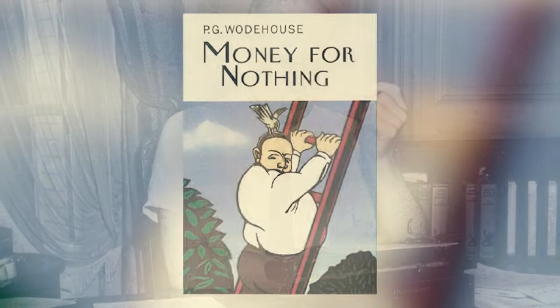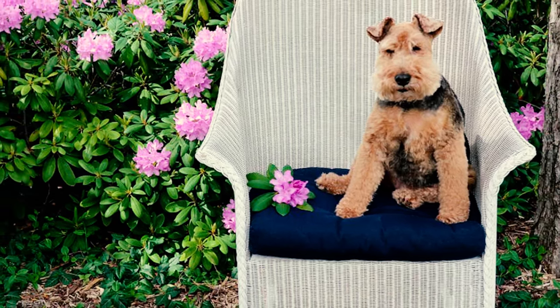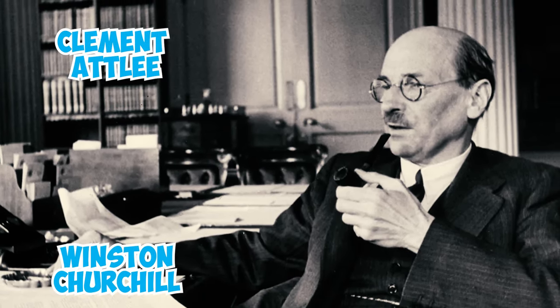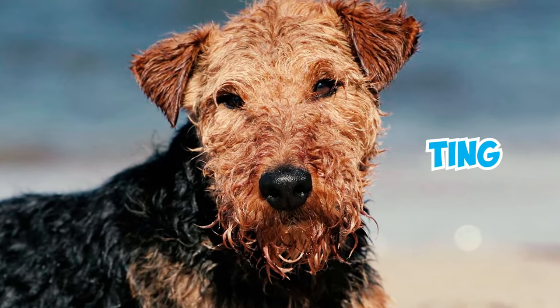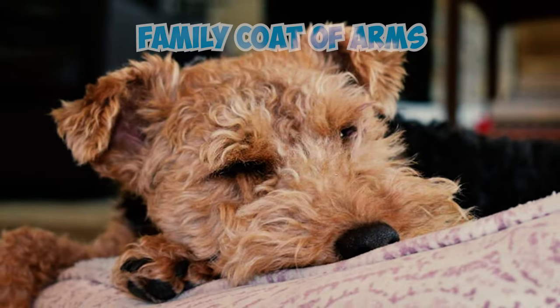In P.G. Wodehouse's novel Money for Nothing, the English writer introduces John Carroll, a character who was the proud owner of a Welsh Terrier named Emily. The British Prime Minister Clement Attlee, who followed Winston Churchill and held office from 1945 to 1951, had a beloved Welsh Terrier named Tang. As a member of the nobility, Attlee even incorporated this cherished dog into his family coat of arms.